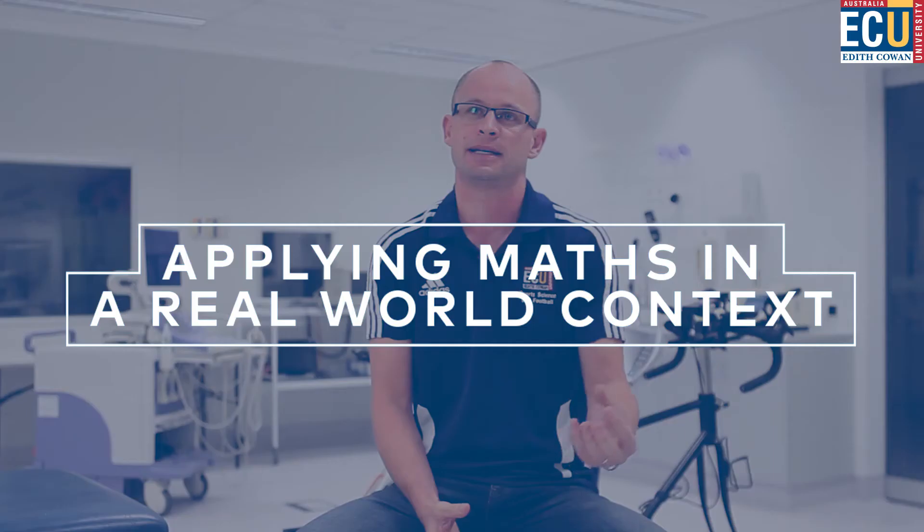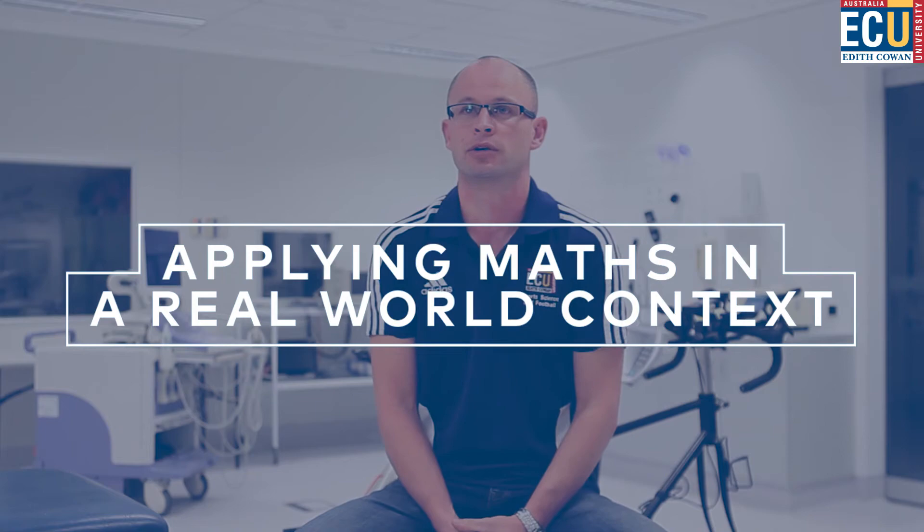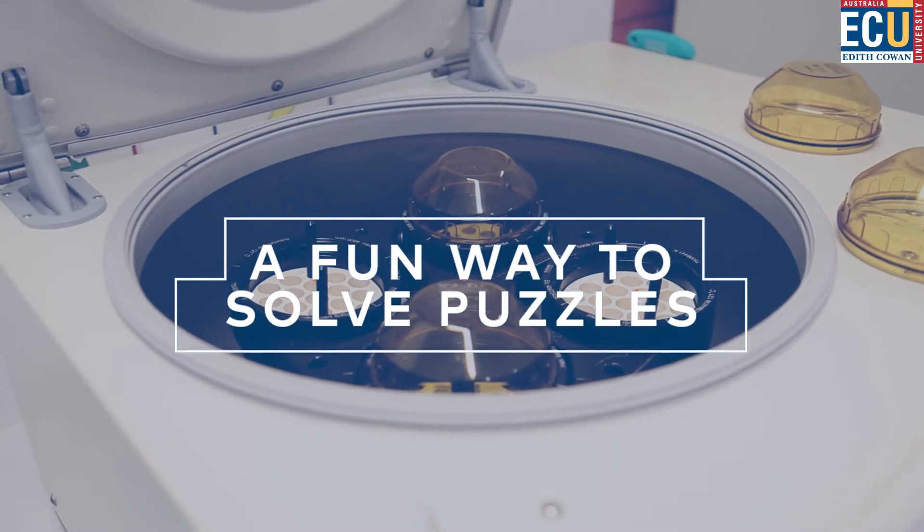We often think about maths as being a pure science, but one of the unique things we're doing in sport and exercise science is applying that maths in a real world context. When I was in school, I nearly failed maths in high school and now I'm a biomechanist. So as soon as we have real world context and real world problems, maths simply becomes a fun way to solve puzzles.